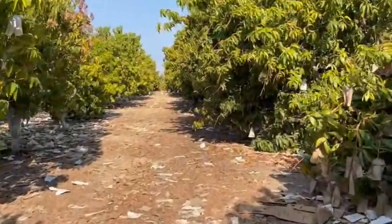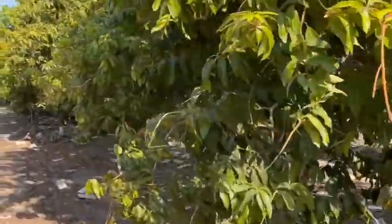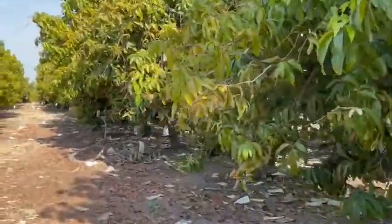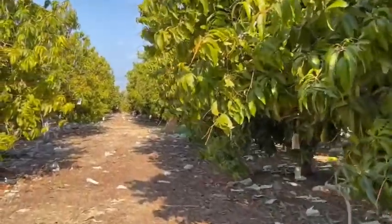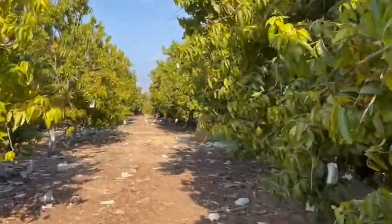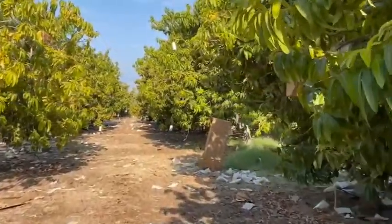This tour was taken at Wong Farms in Mecca, California, which is deep in the heart of the Coachella Valley in Southern California. I'm so excited to share this because who knew that mangoes could grow in California, and even more so, who knows that mangoes could grow on a larger scale in California to where they could be sold.